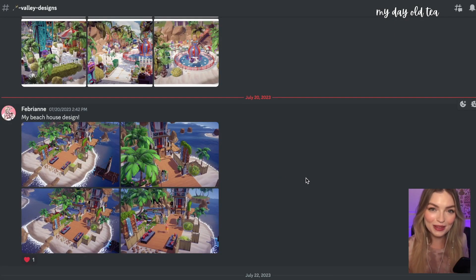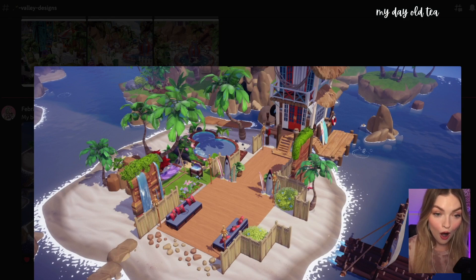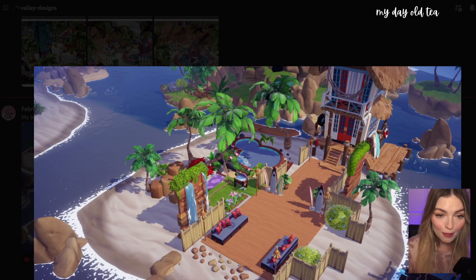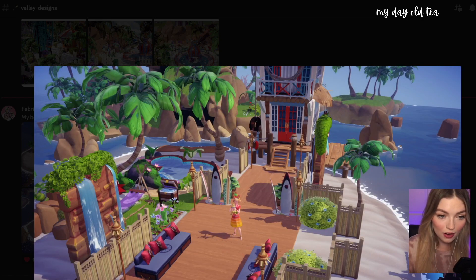Next up, submitted by Febrienne, we have her beach house design — let's take a look. The rugs made to look like a boardwalk up to the house — wow! And then these stones placed in the water — what? Who's been doing this? This looks great. I've not seen anybody do this. You've got the little lounge — dang, this place looks nice. I want to hang out here. This is such a great design. And the waterfall on the side with the Moana pool — who wouldn't want to spend their summer here? Absolutely loving summer.